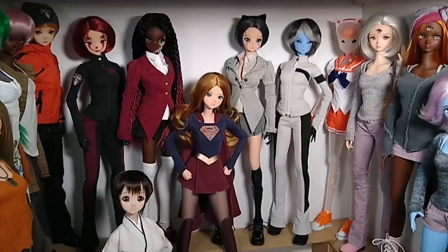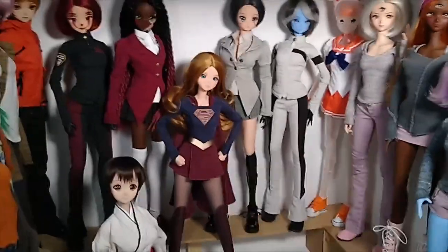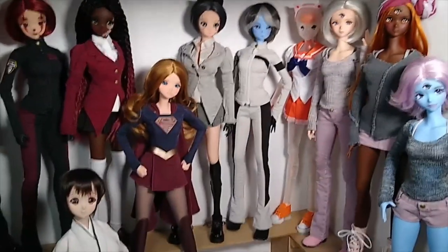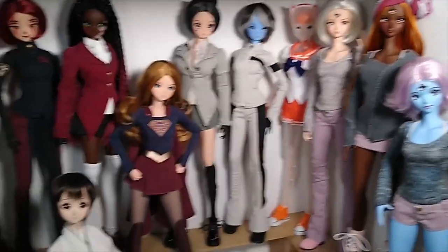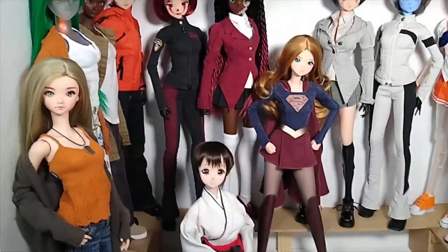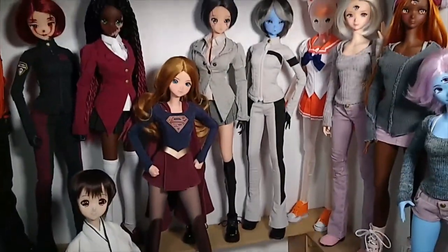We're back — this is the last shelf. This isn't ALL my Smart Dolls since I have more piled on the table, but this shelf features more of the CJ Smart Doll labeled clothing. I do have some more but we'll talk about that later.